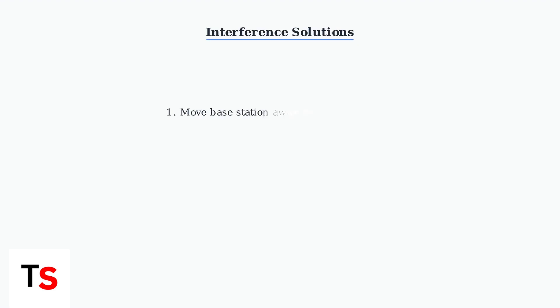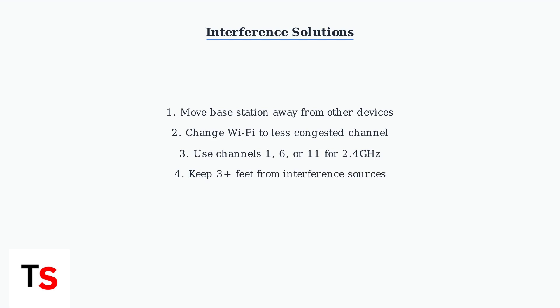To reduce interference, move your base station away from other wireless devices. If possible, change your Wi-Fi router to a less congested channel — typically channels 1, 6, or 11 for 2.4 GHz networks.